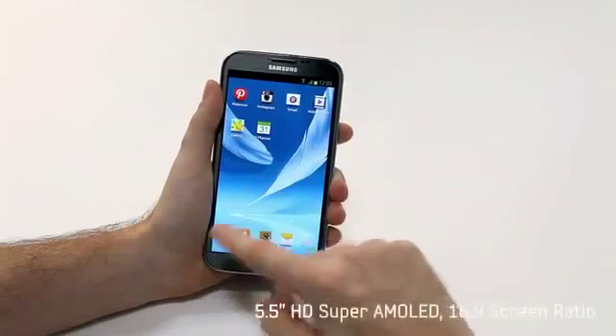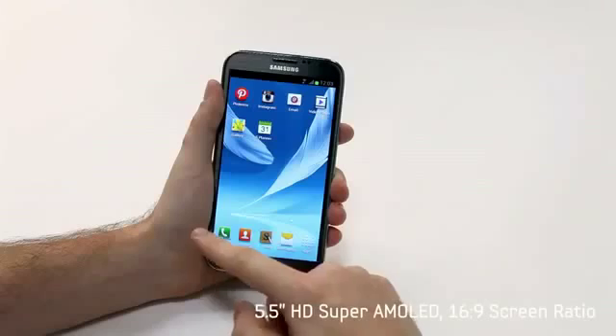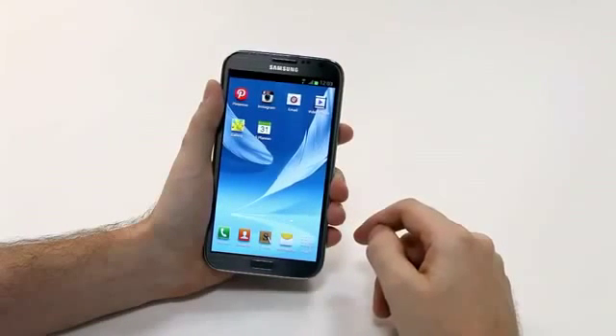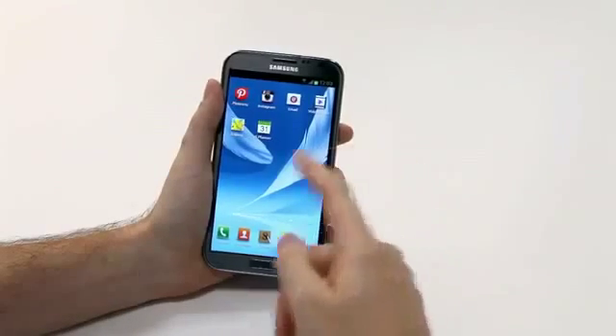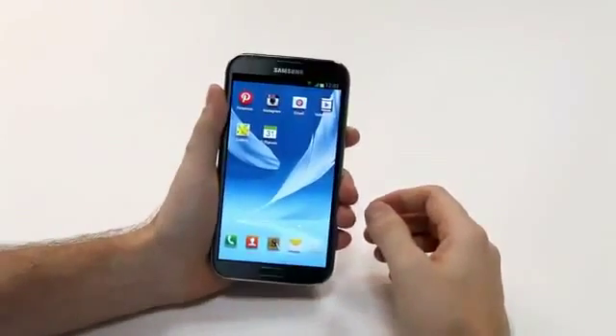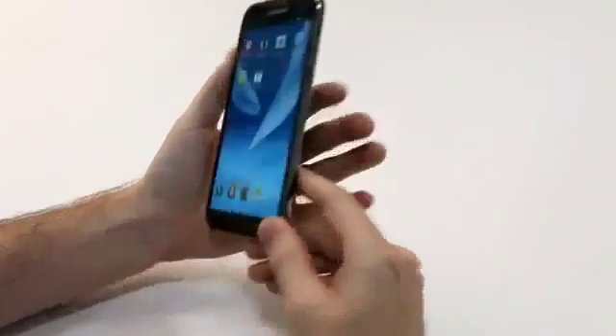The Galaxy Note 2 features a 5.5-inch HD Super AMOLED display and a 16-to-9 screen ratio to give you a nice widescreen cinema-like viewing experience. But what's really nice is that even with this new larger screen, it's extremely portable. The width is designed to fit nicely into your hand. It's very light and has a really nice curved ergonomic design that feels very comfortable and natural when you hold it.